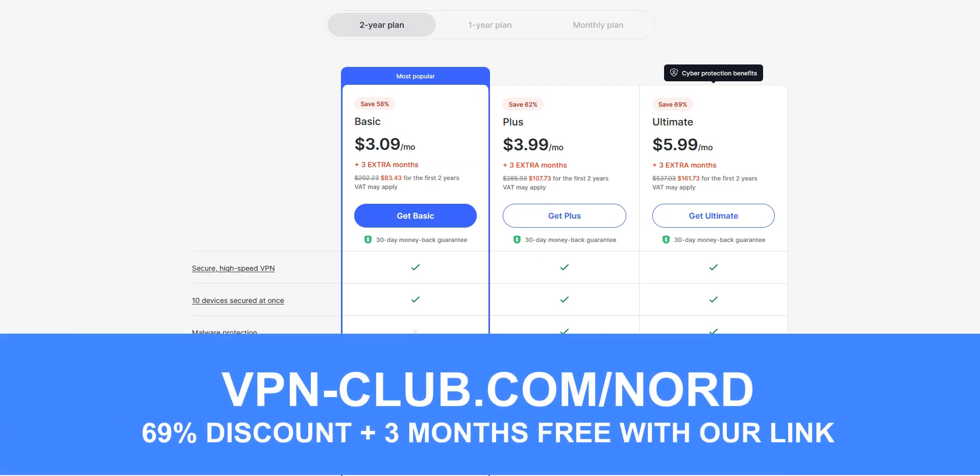To give it a try, visit vpn-club.com/nord or click on the link in the description. With our link, you will take advantage of a 69% discount and 3 months free. Note that NordVPN offers a 30-day money-back guarantee, which means you can sign up, try the service for several weeks without any limit, and then request a refund if you wish.